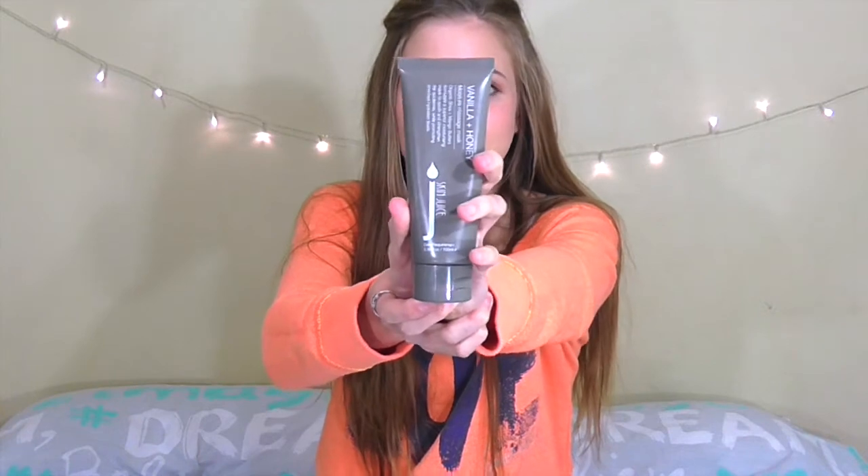This month a face mask I have been loving is the Skin Juice Vanilla and Honey Moisture Massage Mask. I use this once a week all over my face and just leave it on overnight, then wash it off the next morning. It leaves your skin so soft and smooth. Even if you have oily skin it still works, because it hydrates your skin and in a way it lessens oil — if your skin's getting oily from lack of moisture, this corrects that problem. So if you're looking for a really moisturizing mask, definitely check out this one.